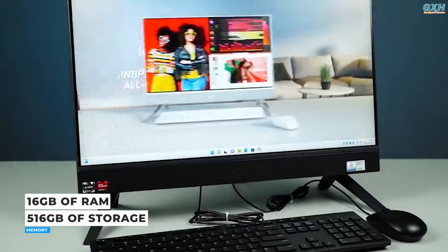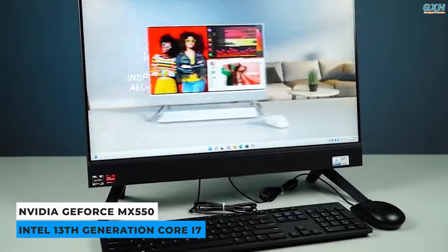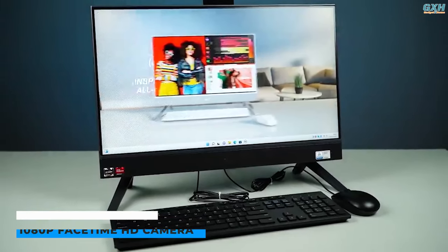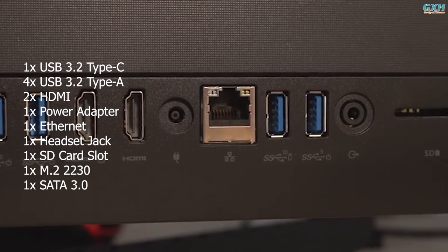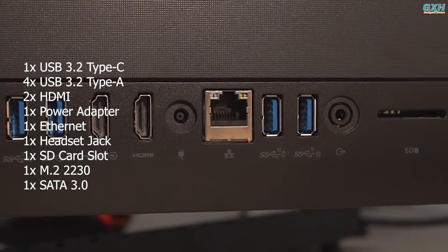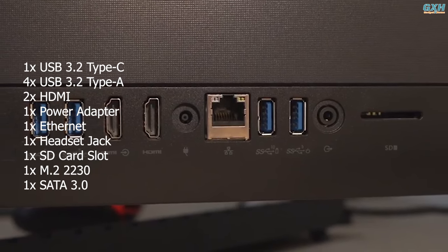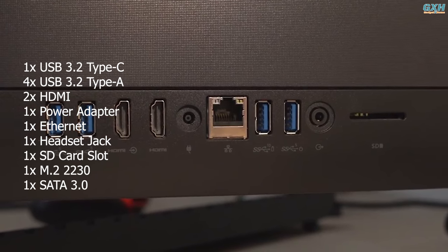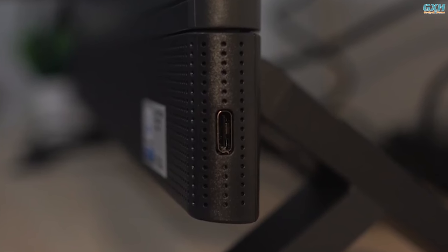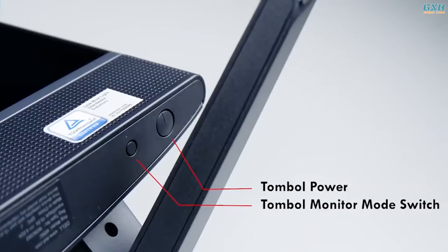Of course, you can upgrade to 16GB of RAM, 512GB of storage, an NVIDIA GeForce MX550 graphics card, and a 13th gen Intel i7 processor if you require more room and power for creative tasks. It offers a superb port selection, including one USB 3.2 Type-C connector, four USB 3.2 Type-A ports, two HDMI ports, one power adapter port, one Ethernet port, one headset jack, one SD card slot, one M.2-2230 slot for a Wi-Fi and Bluetooth combination card, and one SATA 3.0 slot. However, the USB Type-C connection is oddly situated on the PC's right side rather than the rear. The power button is on the underside, making it easy to access.